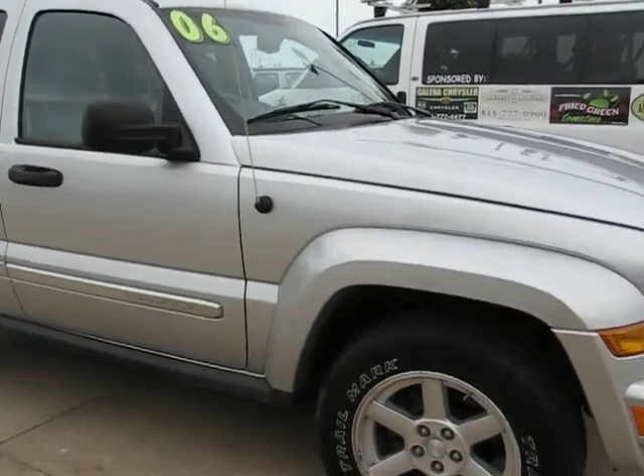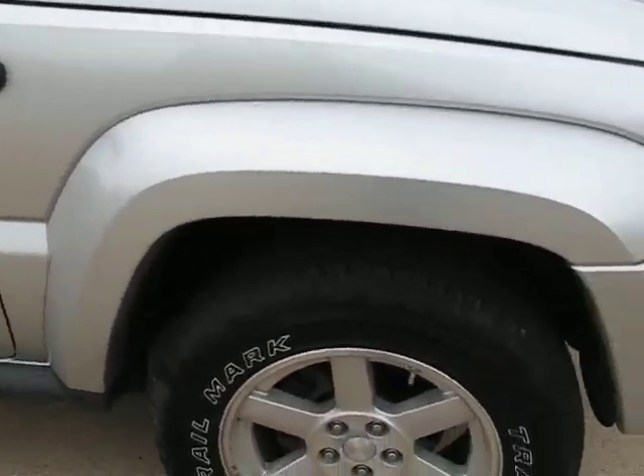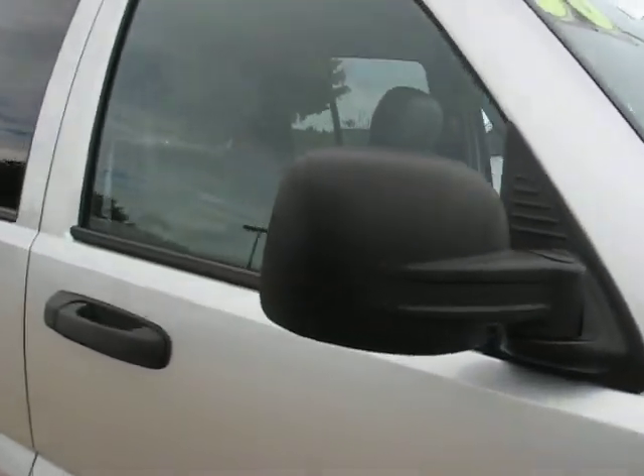This Liberty came in on trade. It is a one owner, 76,000 miles. We put brand new tires on as you can see. This one has never been on a mail route.